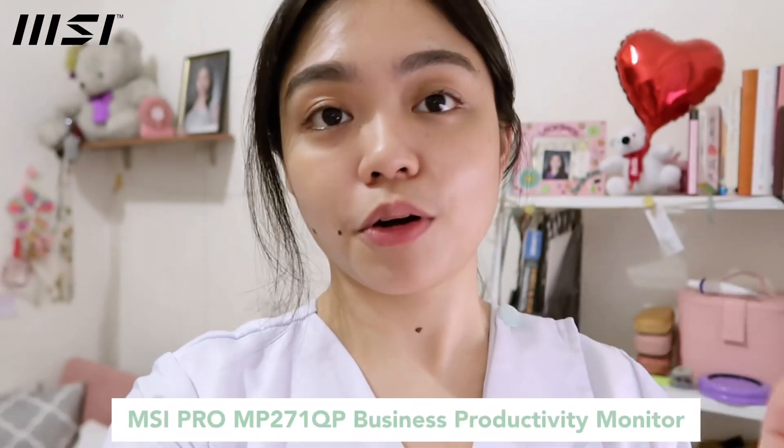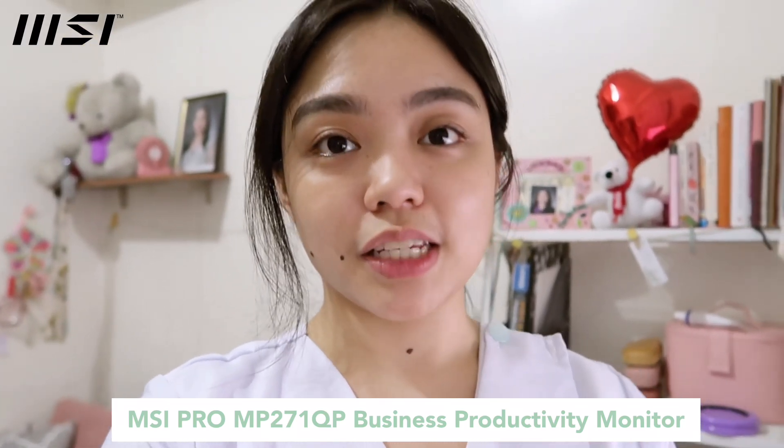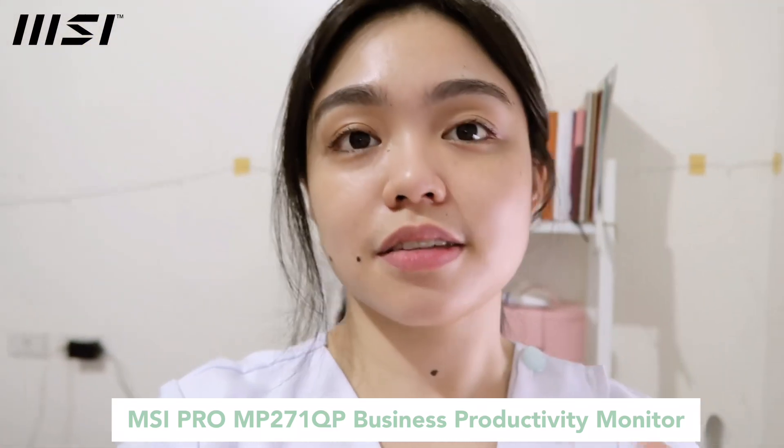Hey guys, so MSI has given me the opportunity to try out their monitor, specifically the MSI MP Pro 271 QP business productivity monitor. This is the monitor they recommend for all students and also those who are working from home. I'm gonna share my thoughts about it after using it for approximately one and a half weeks.